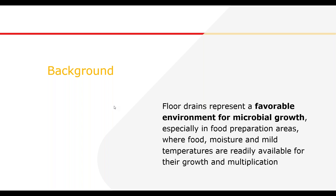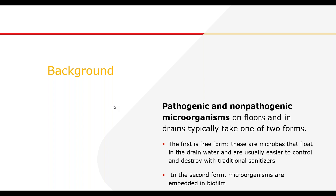Research and recent case studies are proving that floor drains are a favourable environment for microbial growth. To provide a complete background, I have to mention two forms that microorganisms on floors and drains take: free form — in other words easy to control and destroy — and embedded in biofilm.